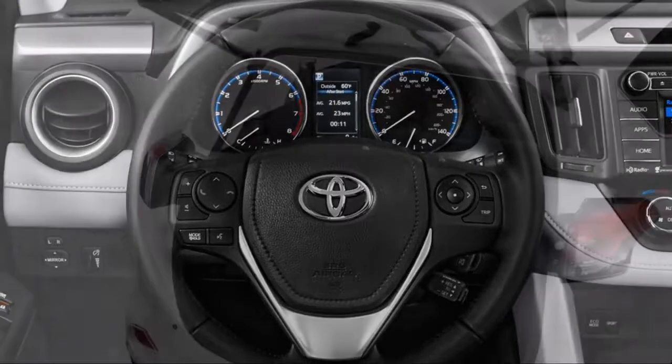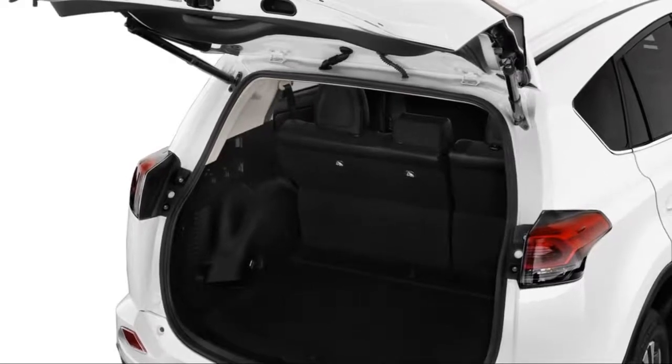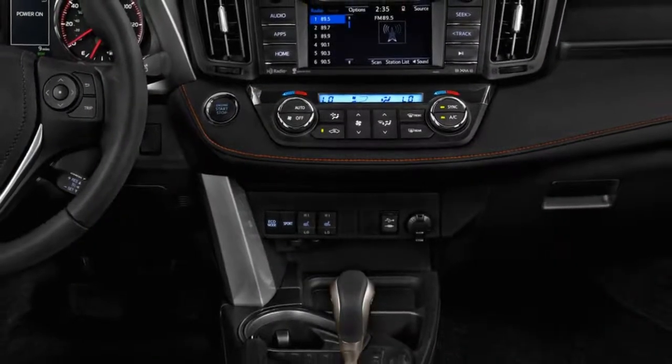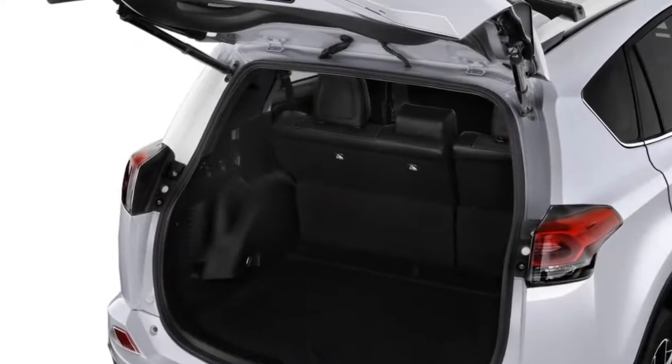A 360-degree camera system and a JBL premium audio system are optional on the SE and Limited trims. The higher-end multimedia systems are also available as part of optional packages on the XLE and SE grades.